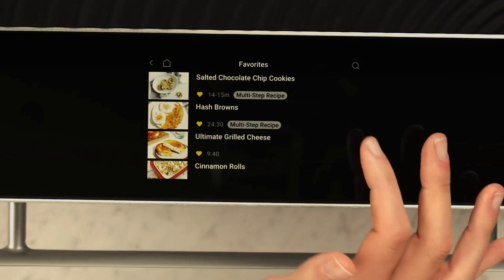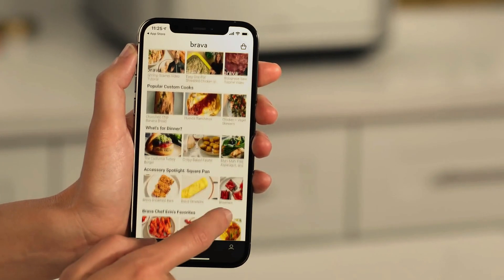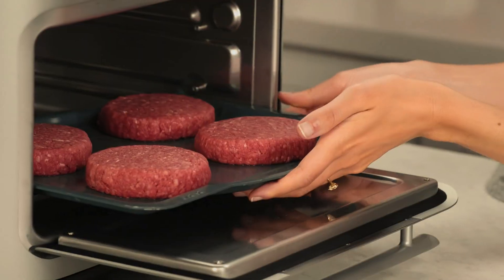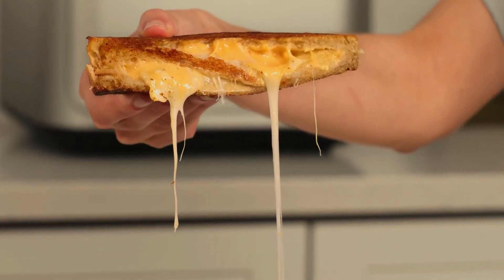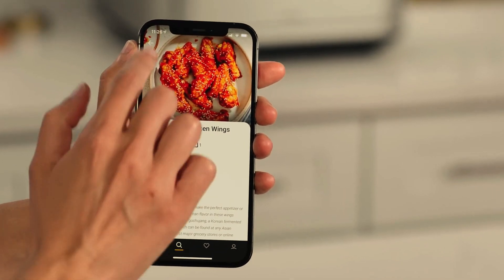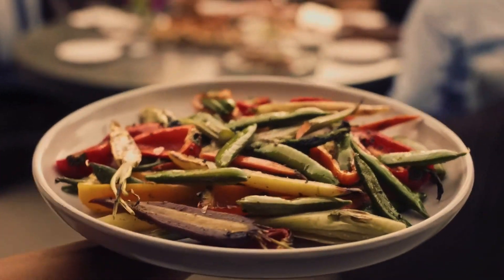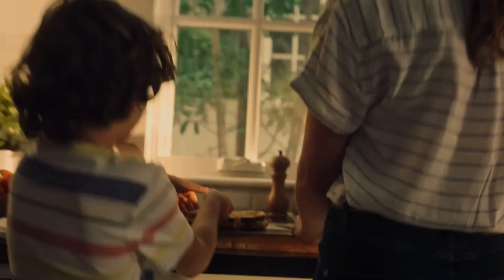The Brava Oven has built-in cameras that monitor food as it cooks, allowing users to monitor their meals from a mobile device or directly from the oven's touchscreen. It also includes pre-programmed cooking modes for a variety of dishes such as steak, salmon, vegetables, and baked goods. Overall, the Brava Oven is designed to provide a fast, convenient, and energy-efficient cooking experience for home chefs.